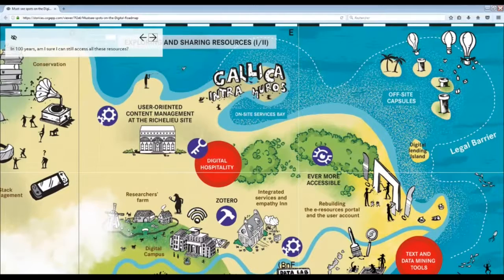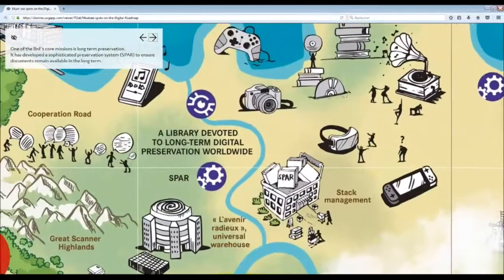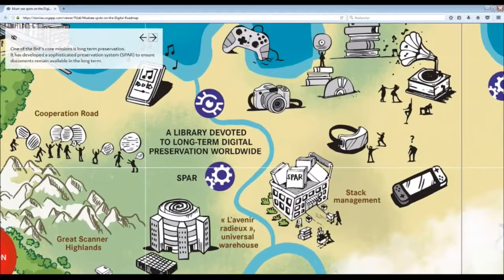In 100 years, can I be sure I can still access all these resources? One of the BnF's core missions is long-term preservation. It has developed a sophisticated preservation system, SPAR, to ensure documents remain available in the long term.